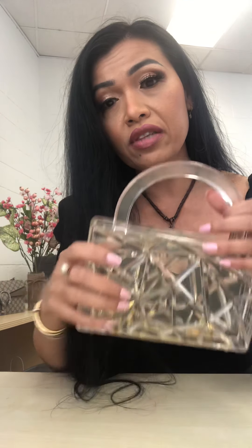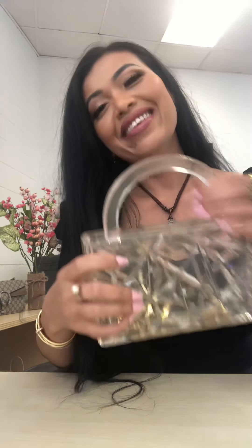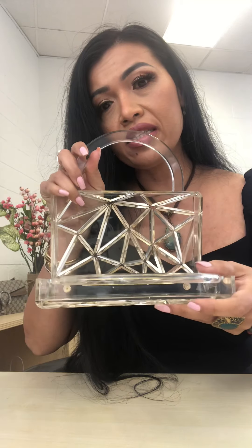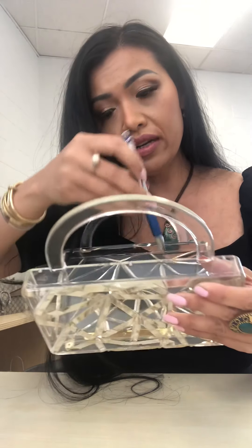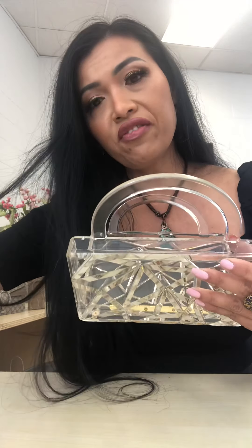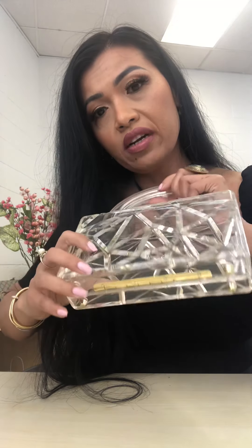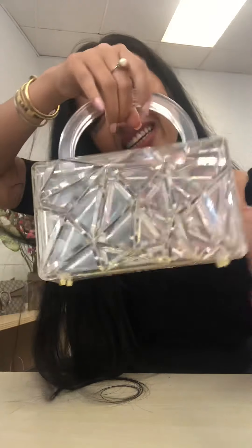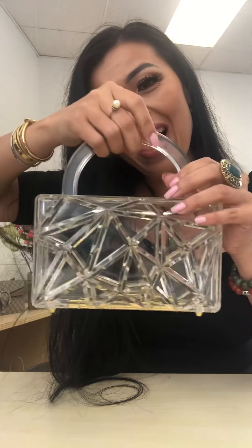I've been going through the seller's page to see if there's anything else I like. Look at this beauty — she's so pretty! You can see how white and clean the interior is and it has plenty of space. You can definitely fit your wallet, a card holder, lipsticks — whatever. She's adorable, I love it!